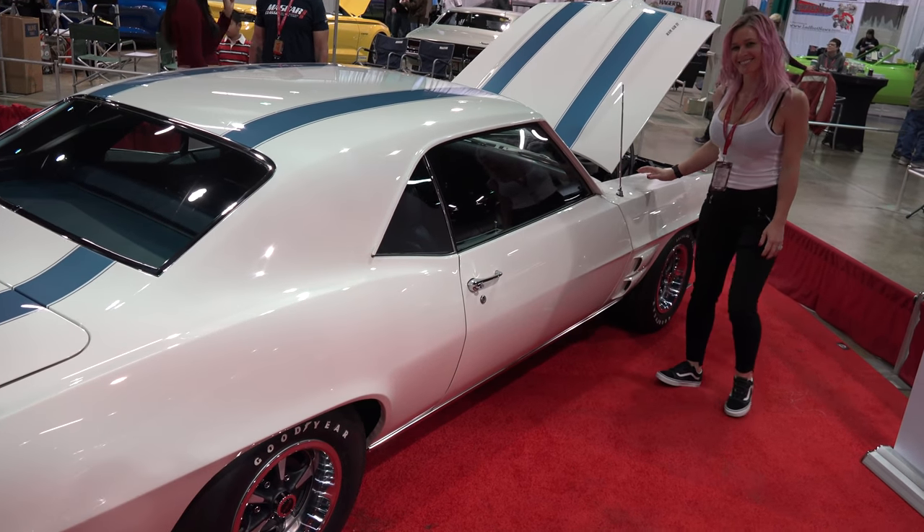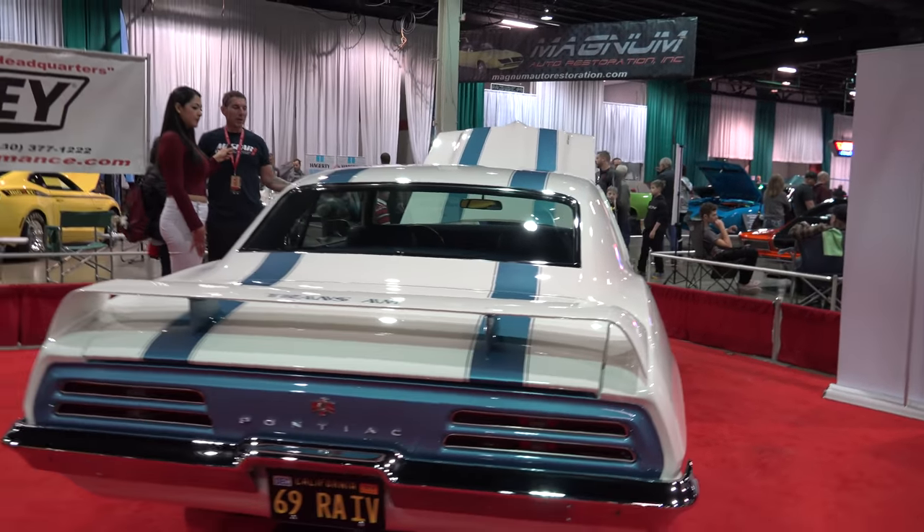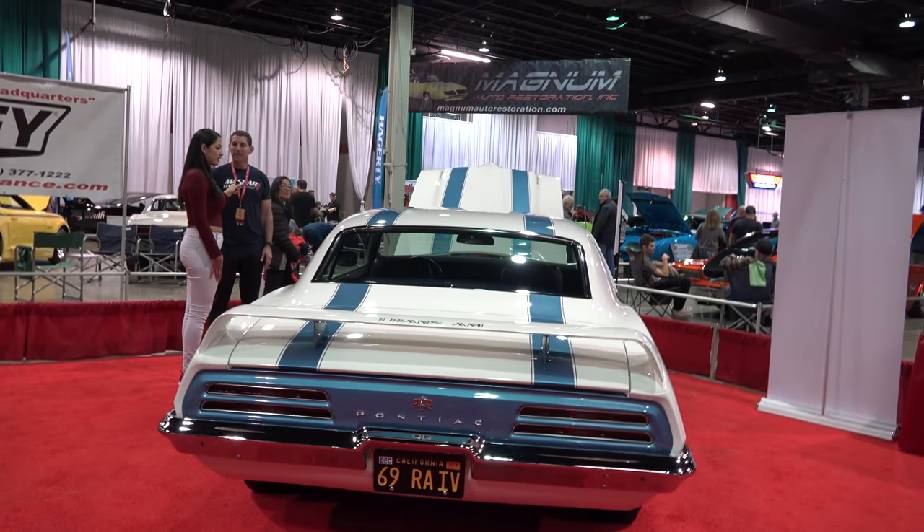And how much is the horsepower on this one? It was rated at 365, but it's probably more around 400 to 425.